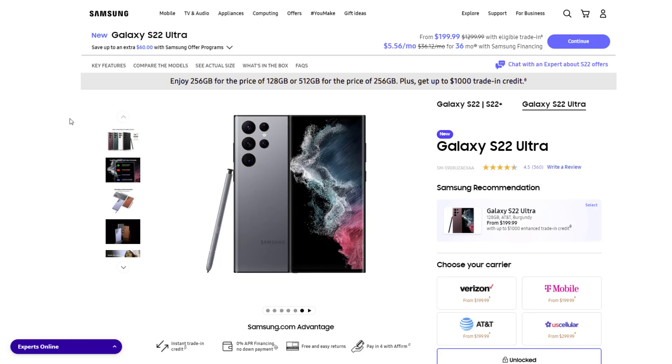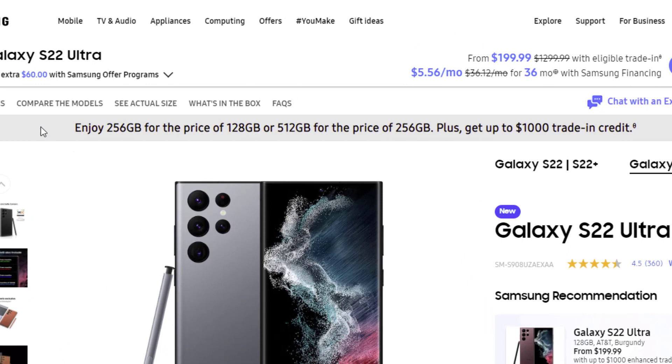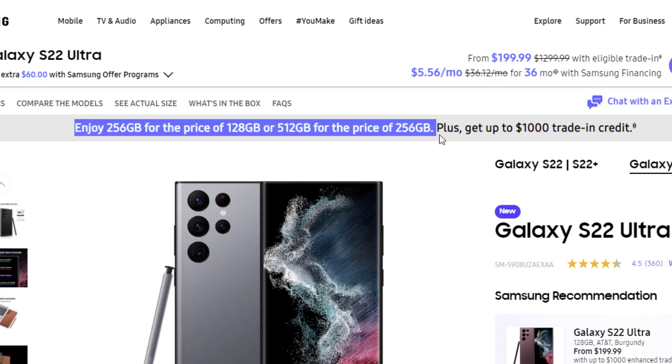Once you click the link you're going to be on Samsung's website, and I do want to let you know they're running two sales at the same time. One of them is the super low price, and the other one is the fact that you can get the 256 gigabyte model for the price of the 120 gigabyte model, and you can see that right over here.